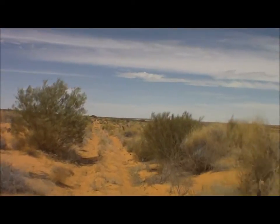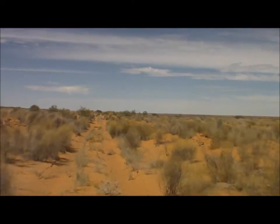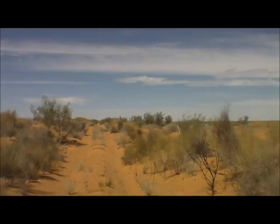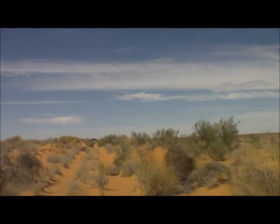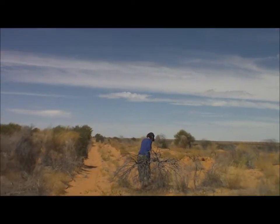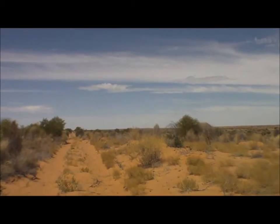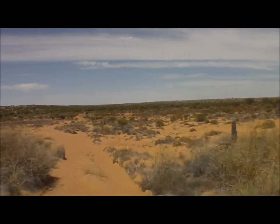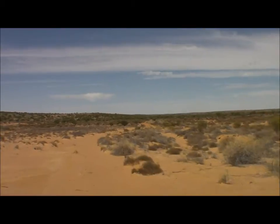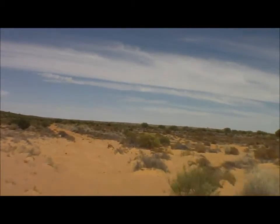Knolls Track, about a kilometre south from the WAA Line turn-off. It looks like we'll be the first people down here this year — there's certainly no indication of recent vehicle tracks. One of the joys of being the first people on the track is clearing it, which is why it's always important to have a passenger on board. When you don't have gates to open, you have trees to drag off the track. This is Knolls Track, about three kilometres from the rig road.